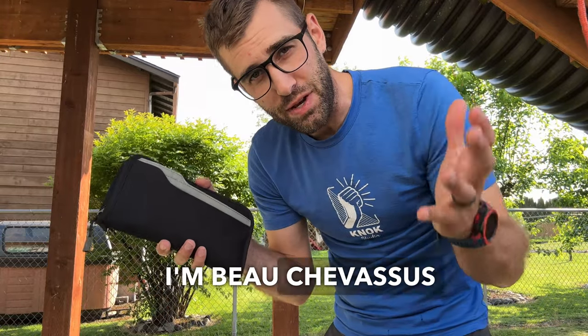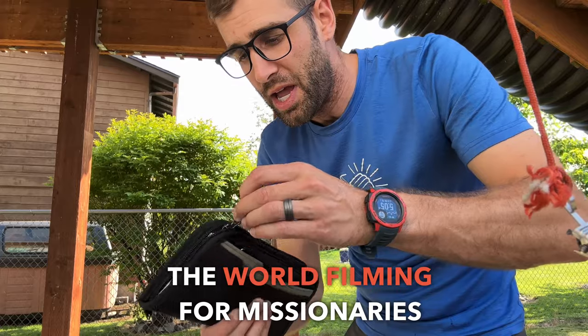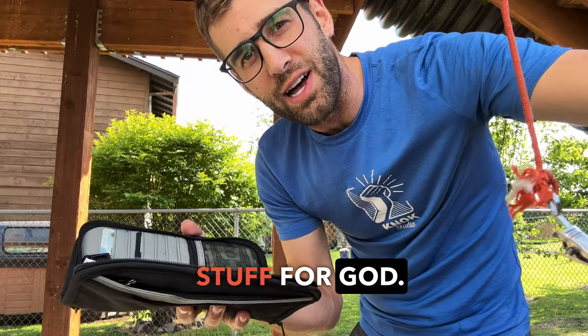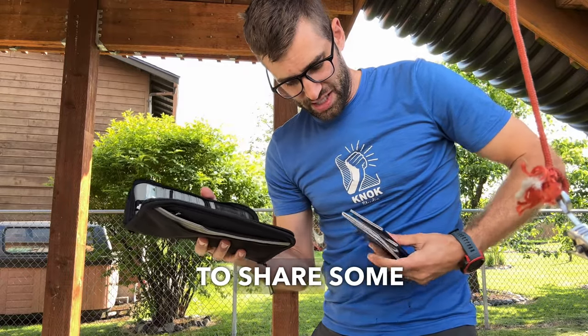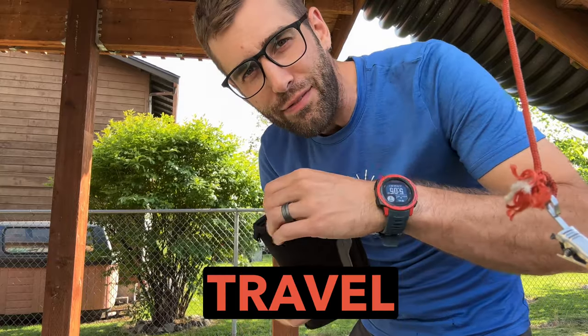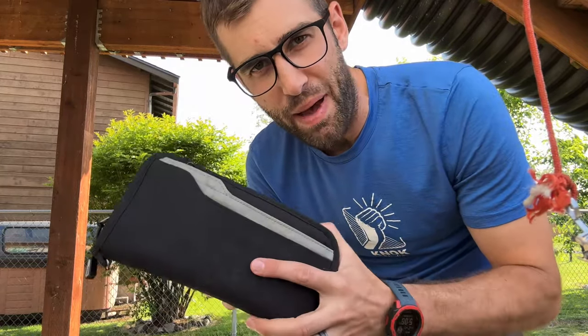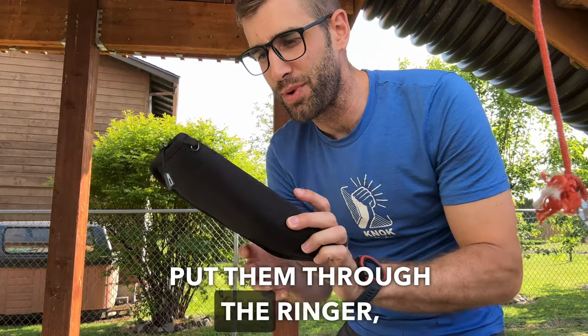I'm Beau Shevesy with NOC Studio Missionary Videographers. We go all over the world filming for missionaries, churches, and awesome people doing awesome stuff for God. I just like to share some of my favorite little things that I consider travel hacks, because I have baptized these by fire, put them through the ringer, so to speak. So this travel wallet — absolutely love it.